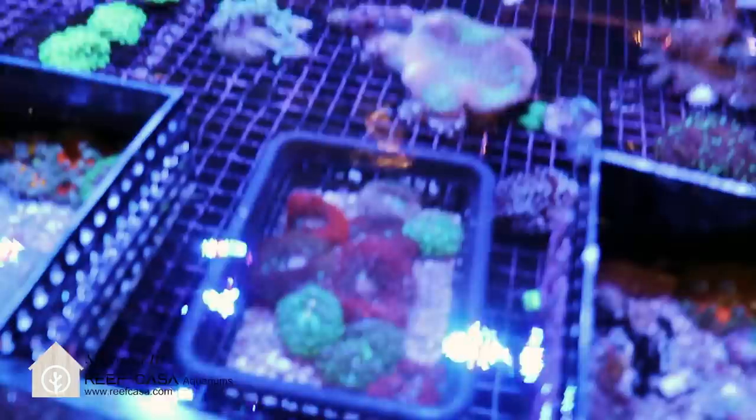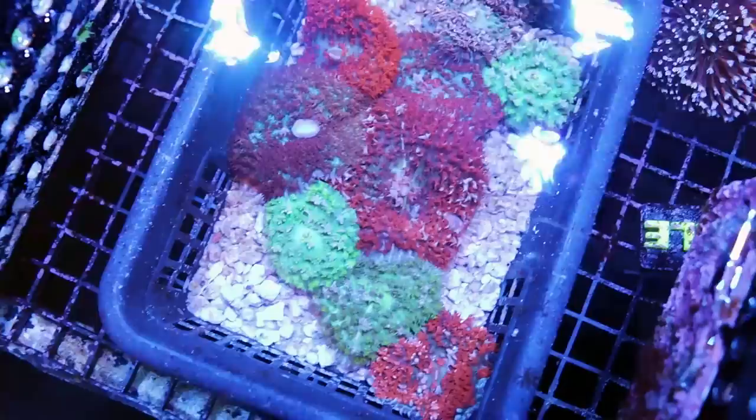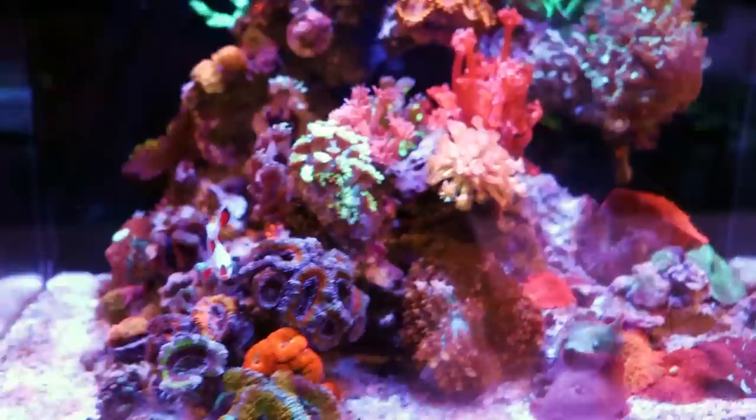What is going on, my reefing fam? March here. This is FragboxTV. Today I want to do a coral spotlight because we haven't done one in a while here in the store, and we don't usually have these. These are quite rare. I'm actually kind of surprised that Tia has not stolen one already.